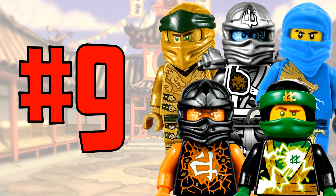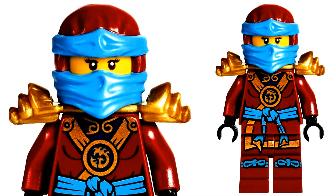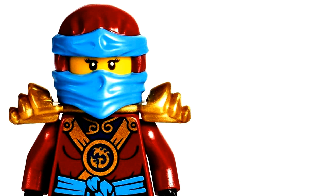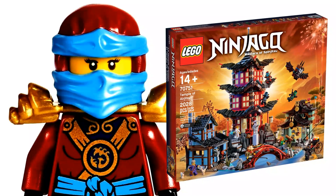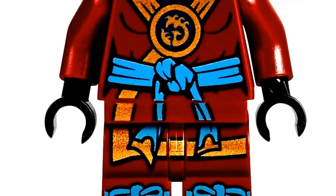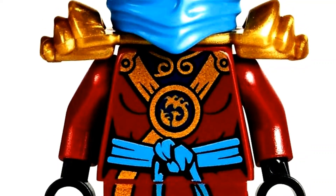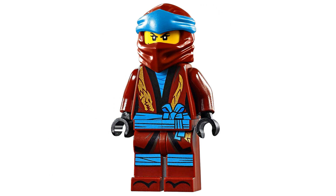At number 9 we have Kai's sister — this is Deep Stone Nia, which was essentially the first edition of Nia as a ninja rather than Samurai X. This was from the Possession season around 2015 and she came in two sets: the Final Flight of Destiny's Bounty and most notably the Temple of Airjitsu. I personally love the color combination of darker red, light blue, and gold accents, with the shoulder pads accenting it very nicely.